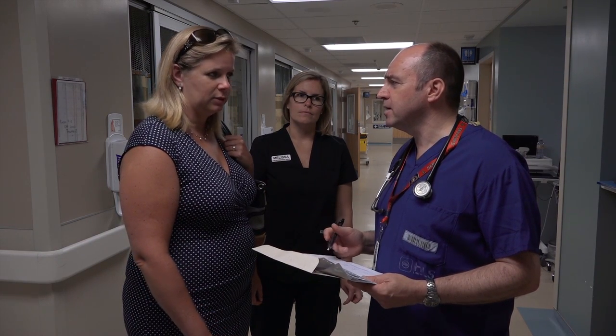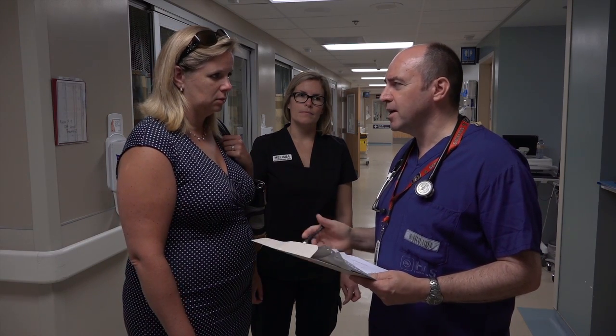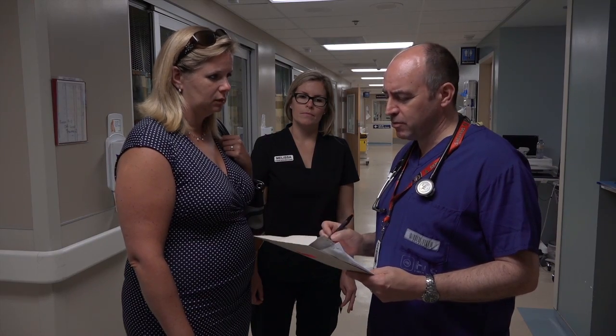The physician confirms the sudden onset: "Just before that he was fine?" — "He was fine." She confirms the arm wasn't working and that this was different from baseline. The onset time is confirmed at about 12:15, approximately 45 minutes ago.